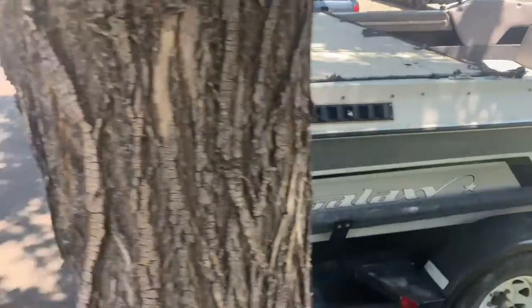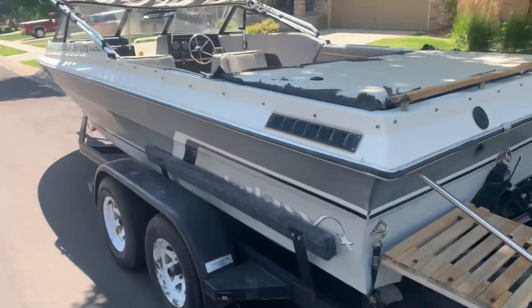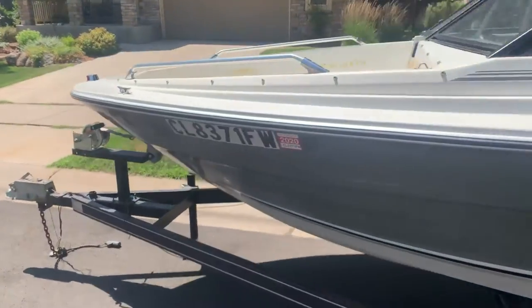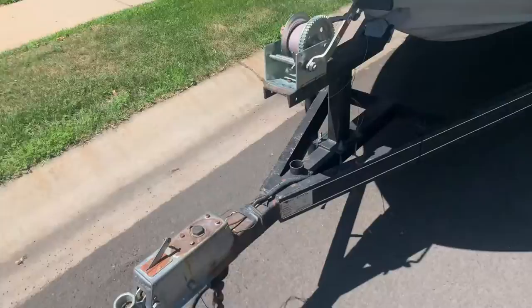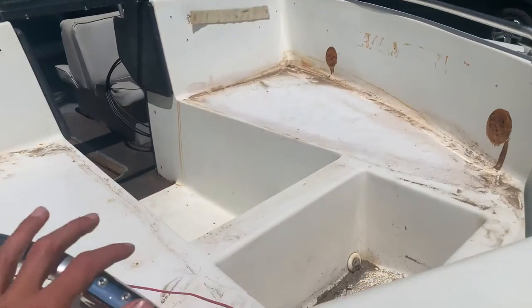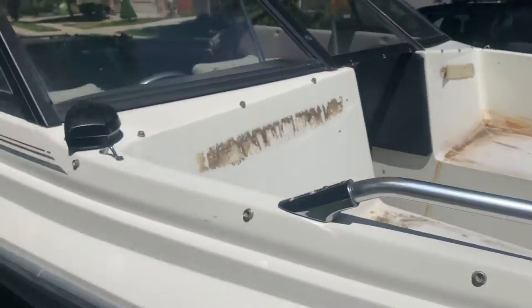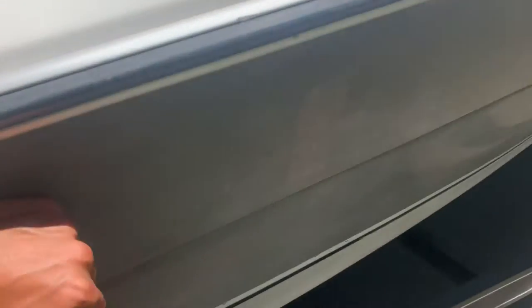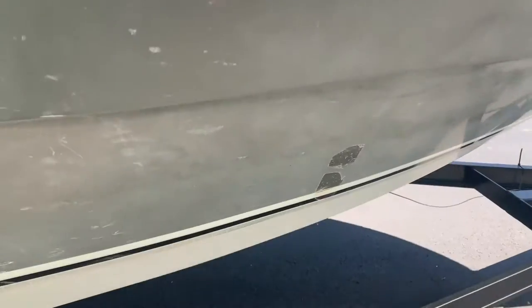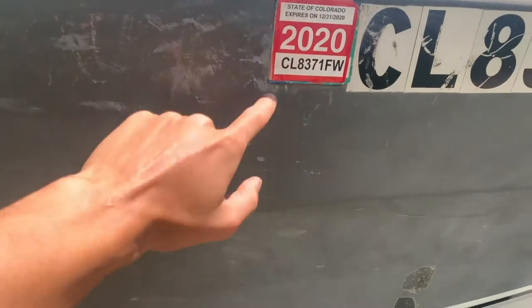So guys, this is the boat — Galaxy 209. I believe the 209 means 20 feet and 9 inches. You can walk around it — the trailer is actually really nice on this boat. The trailer is worth about as much as I bought the entire boat for, around $1,500. It's dual axle, lights working and everything. The hull is in pretty good shape — it's a thinner hull compared to nicer brands, maybe comparable to a Bayliner. A little bit of scratches but nothing huge. Last registered in 2020.